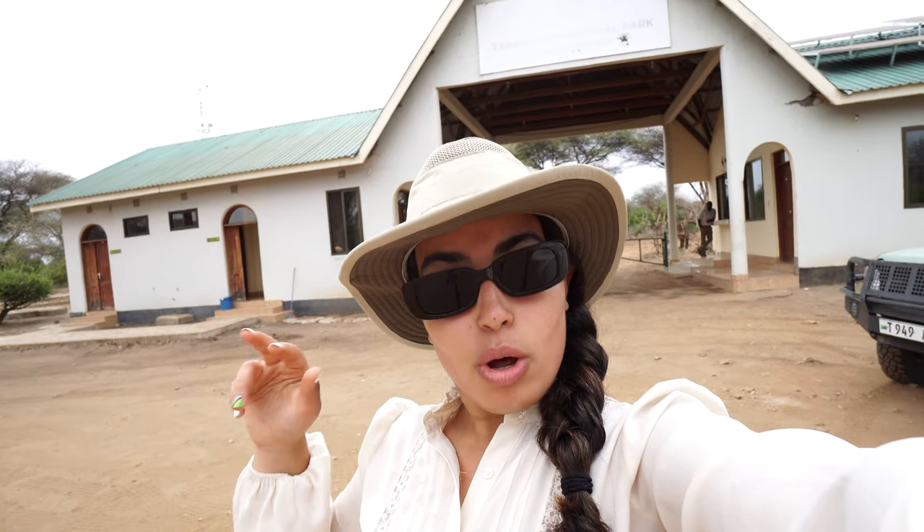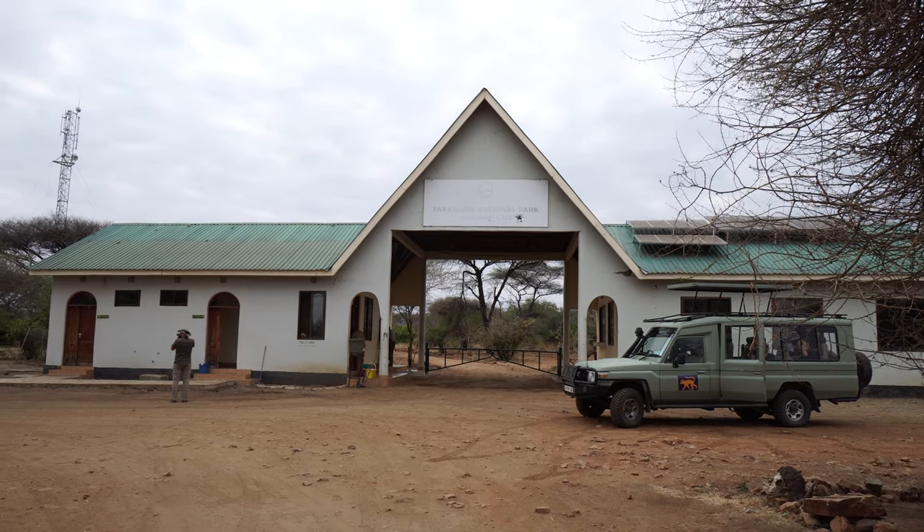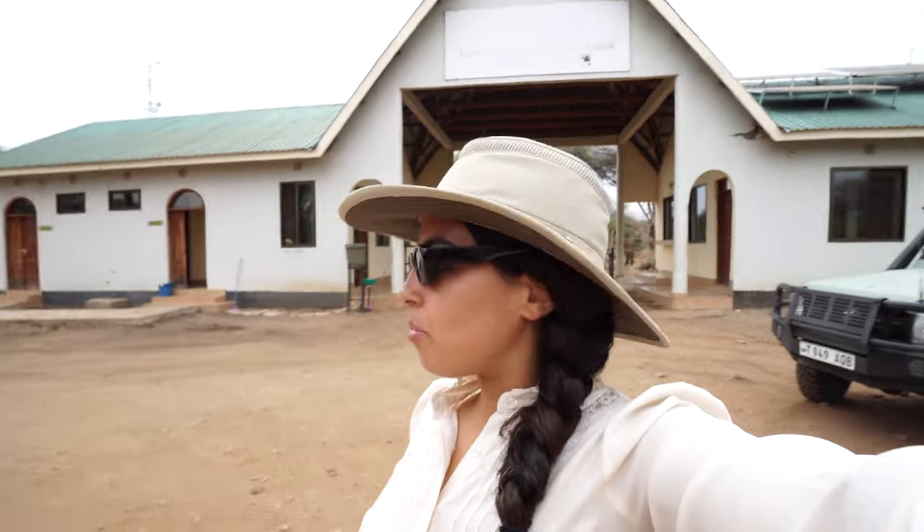This is one of the gates for Tarangire National Park. There's some paperwork to ensure you have the right permits, and the guide takes care of all of that behind the scenes. Right now we were allowed outside the vehicle to take some photos in front of the gates. There are spots where you can get out and places where you can't — it really depends.